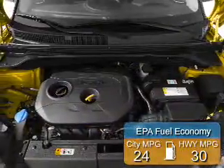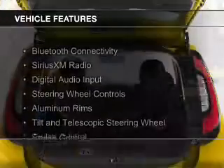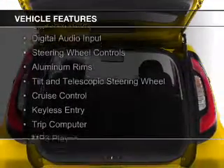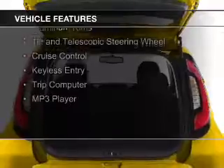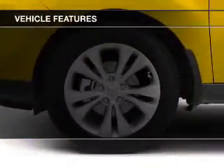Great fuel efficiency saves you money by requiring fewer trips to the gas station. The features include Bluetooth connectivity, Sirius XM satellite radio, digital audio input, and steering wheel controls, aluminum rims.